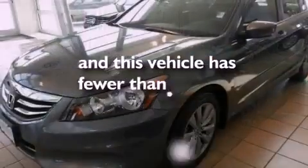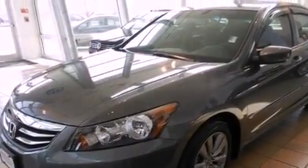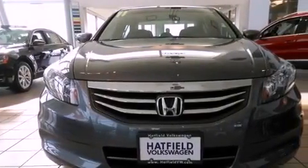This vehicle has fewer than 19,000 miles on the odometer. With an EPA estimated rating of 34 miles per gallon on the highway, this vehicle is clearly a fuel-efficient choice.